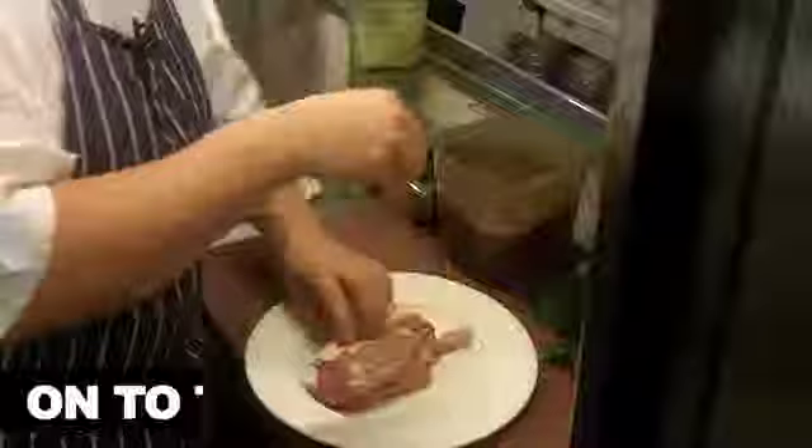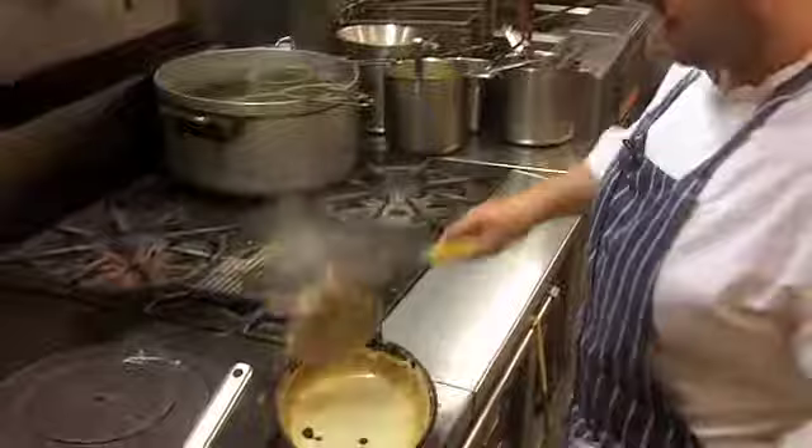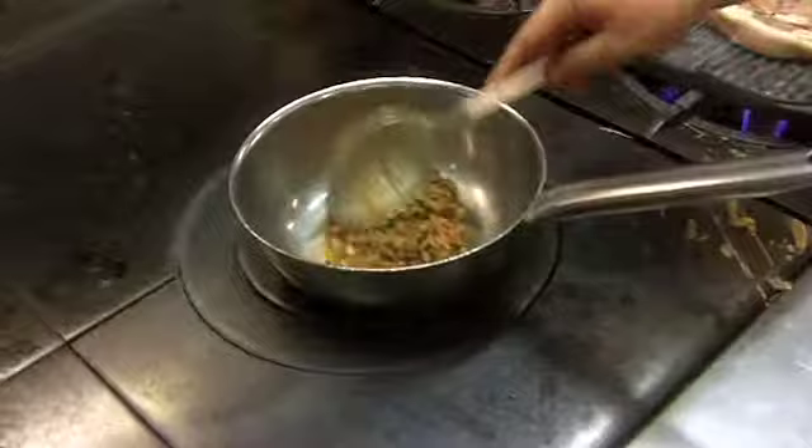This is a loin of pork cutlet with a nice French trim. Put that on the grill. That's going to take about 10-15 minutes to cook. Just going to heat the lentils up — lentils you can precook.